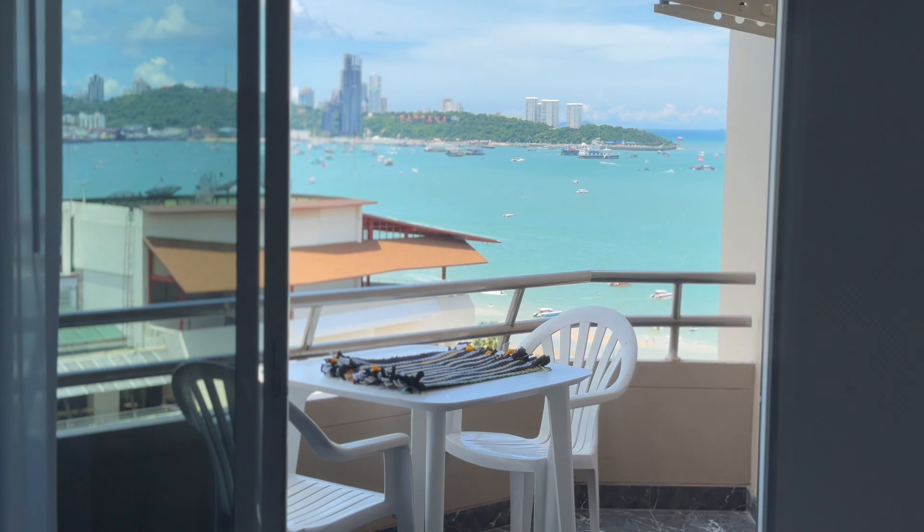It's so breezy here. On the other side you also get the Pattaya city view. Oh my god, it's amazing — you've got two views from two sides: beach view and Pattaya city view. Really amazing.